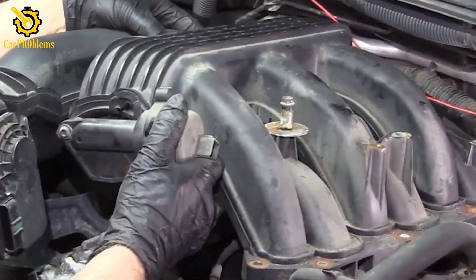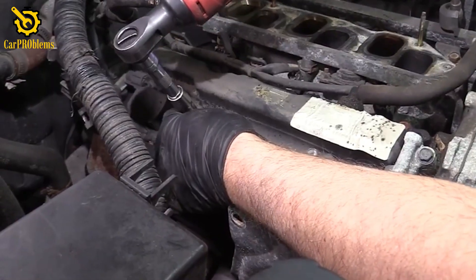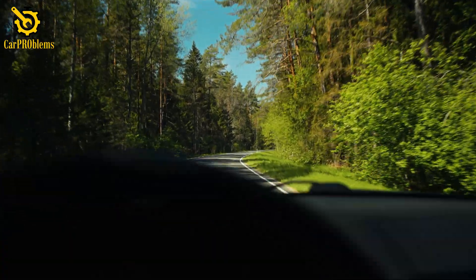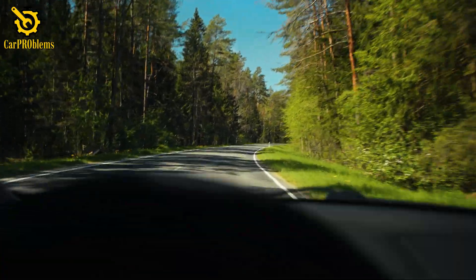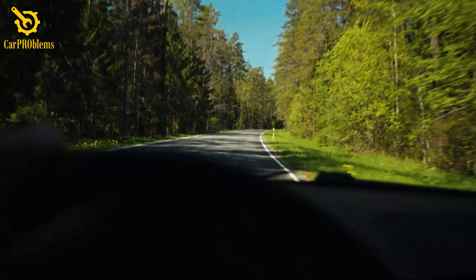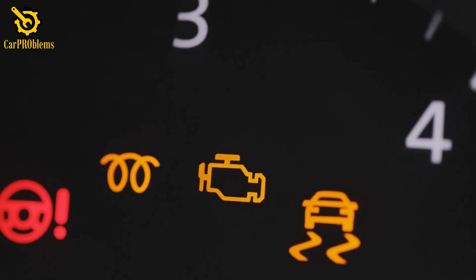But unless you're comfortable with tools, this is usually the point to call a tow truck or get to a repair shop. If you're not far from home or a mechanic, you can try to restart the car and drive slowly and gently, but only if absolutely necessary. Remember, every minute of driving with a blinking light risks more damage.